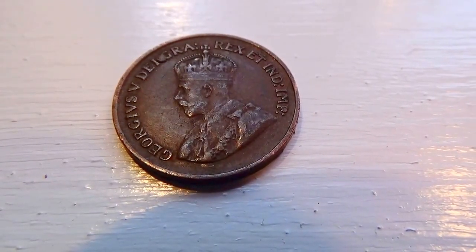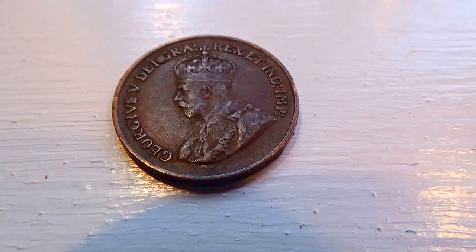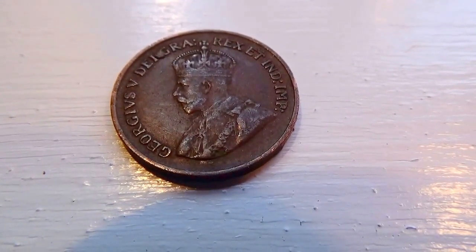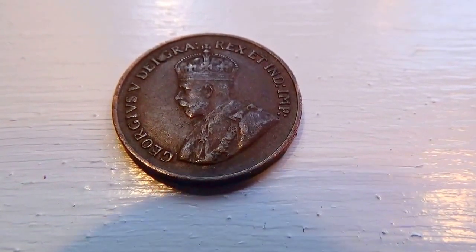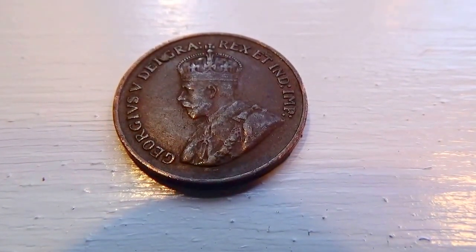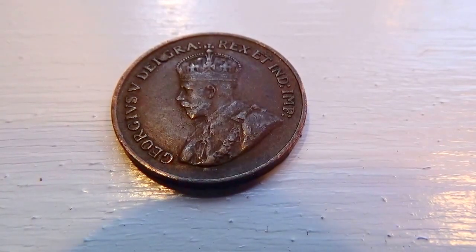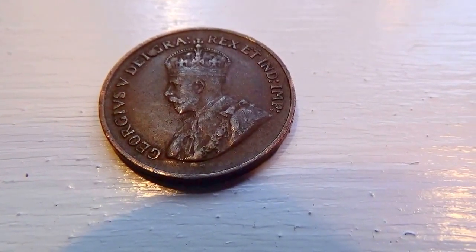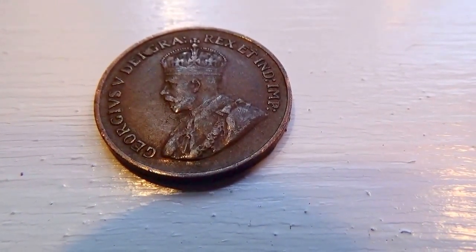1932 Canadian penny. I hope you've enjoyed my bringing it to you. It was surely the first one I've come across, but I'm not a big collector or anything like that. I just started collecting some of this as a hobby — my retirement hobby. And this is the first one I've come across.